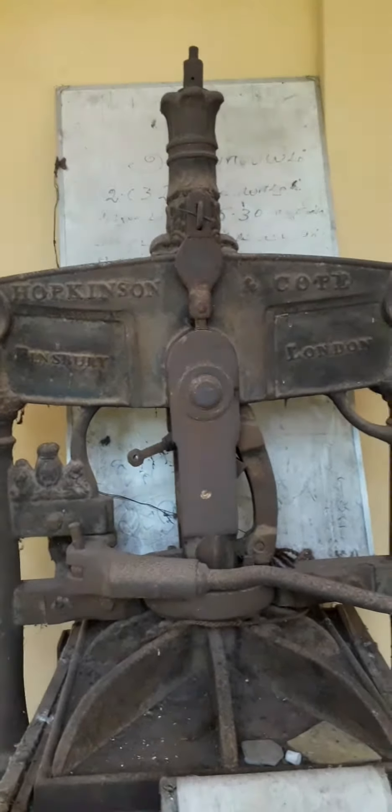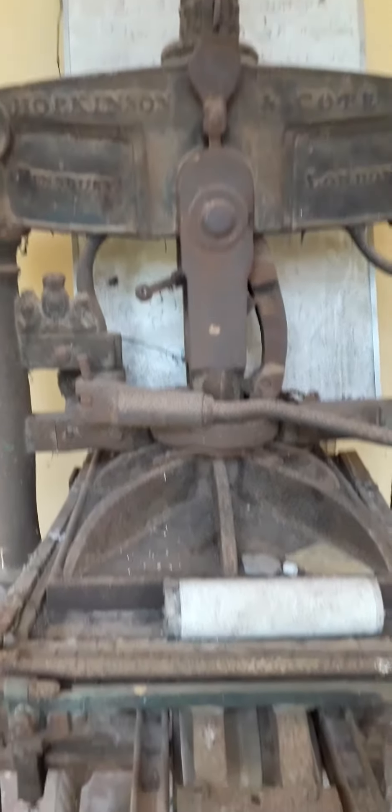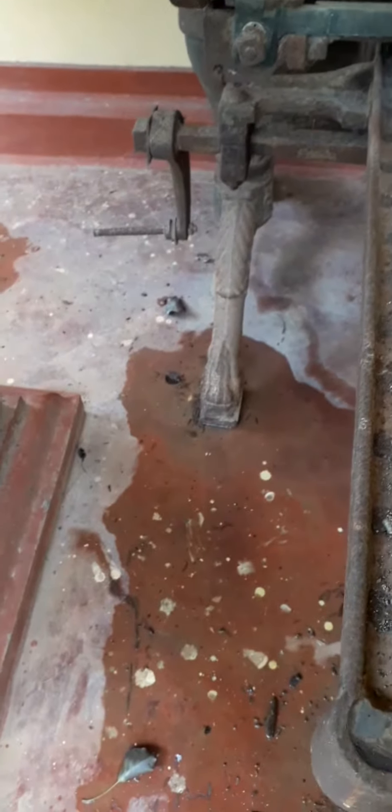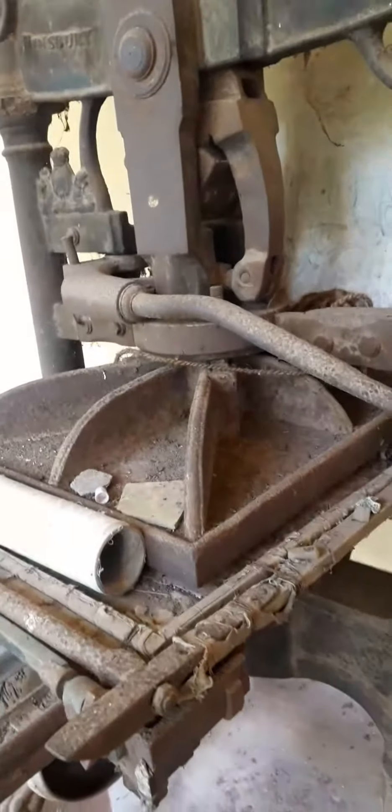This printing machine awaits to be transported to a local museum in Jaffna. What a surprise thing!